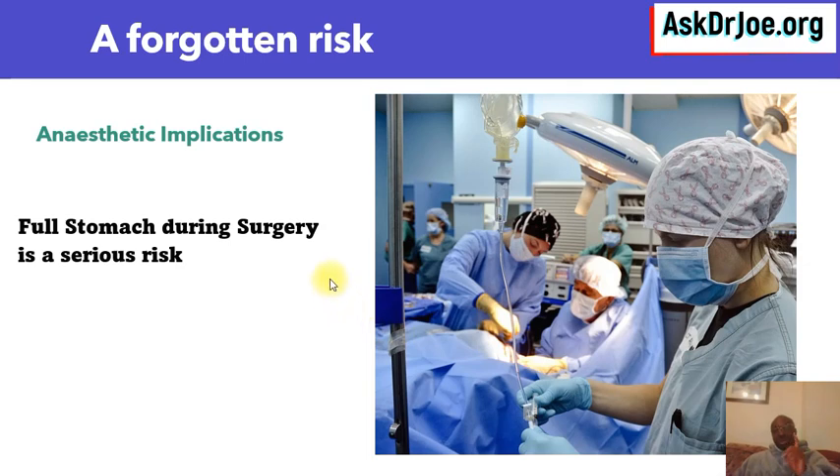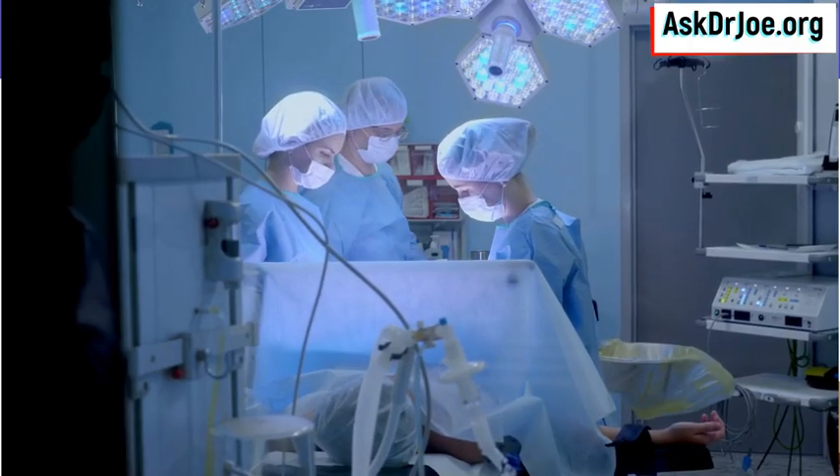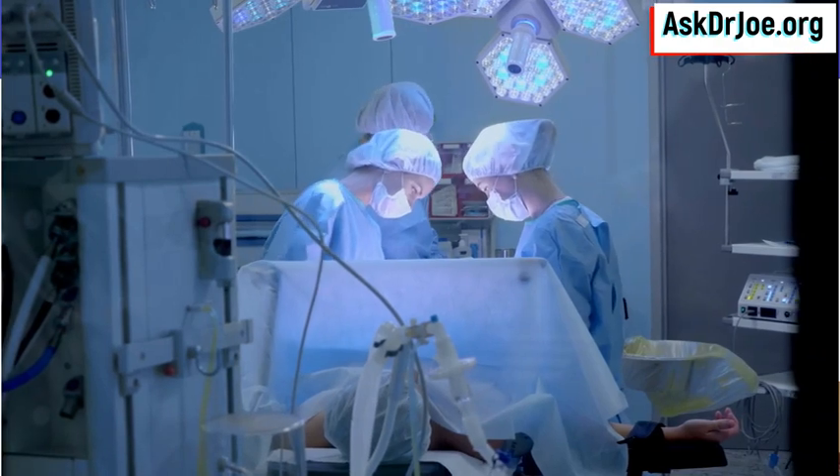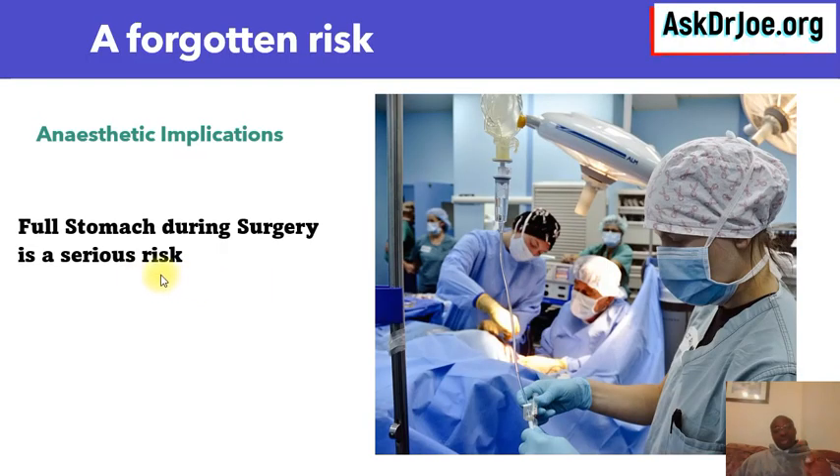Here is one risk that nobody talks about, and I feel I needed to highlight it in this video: the anesthetic implications. If you are coming in for a surgical procedure, a full stomach during surgery is a serious, serious risk. Let your anesthesiologist or anesthetist know ahead of time that you are taking these medications, so they can give you the right instructions. A full stomach during surgery is a complication that no anesthetist wants to deal with.